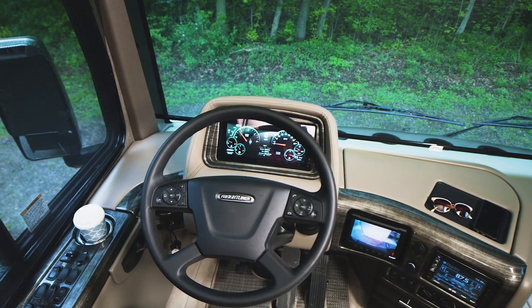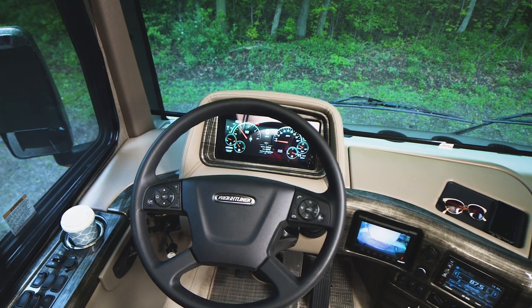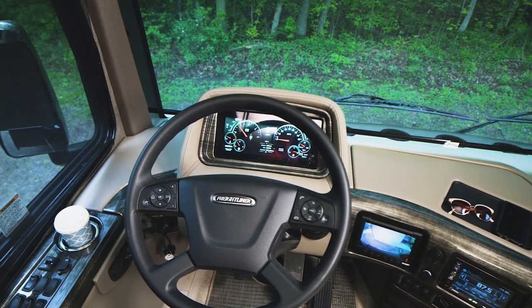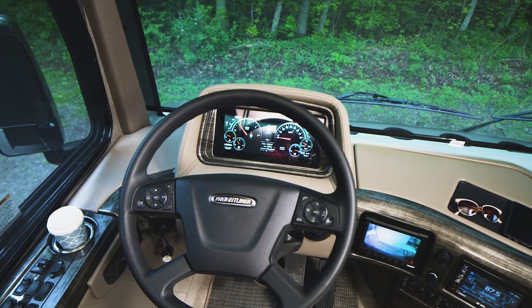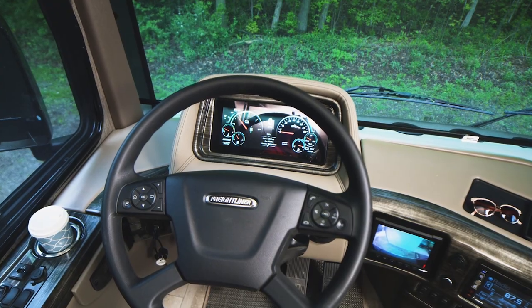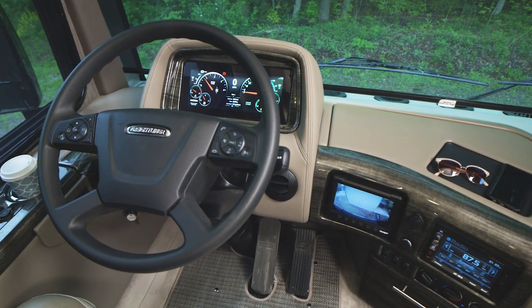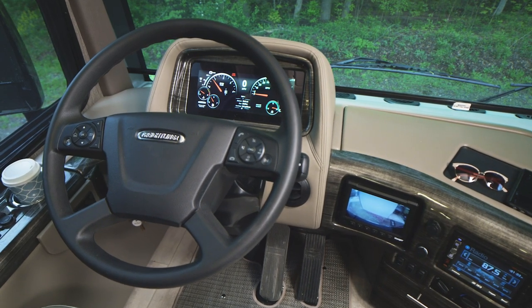With the Freightliner OptiView digital dash, every detail about your Aria is a quick check away even while in motion. Easily set up a custom display to show the details you want to see with the touch of a few buttons on the VIP tilt and telescoping smart wheel. Set a maintenance schedule. You also have Bluetooth connectivity — all designed to help you keep your eyes on the road.